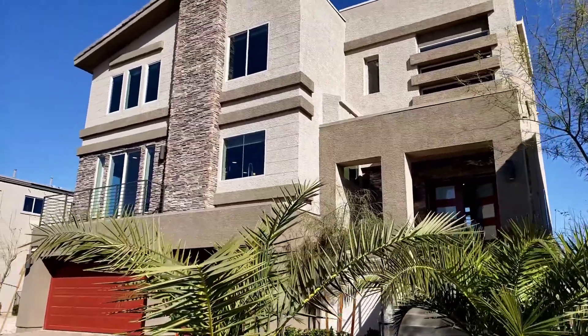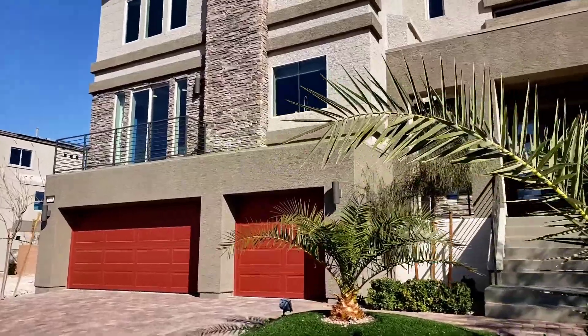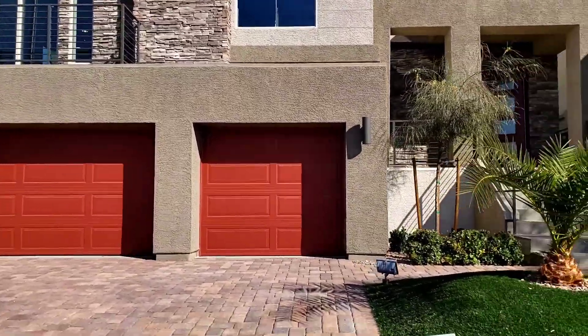Hey everyone, welcome back again to my channel. Today I will take you to another home tour of this beautiful, gorgeous three-story home here at the Rainbow Crossing here in Las Vegas.